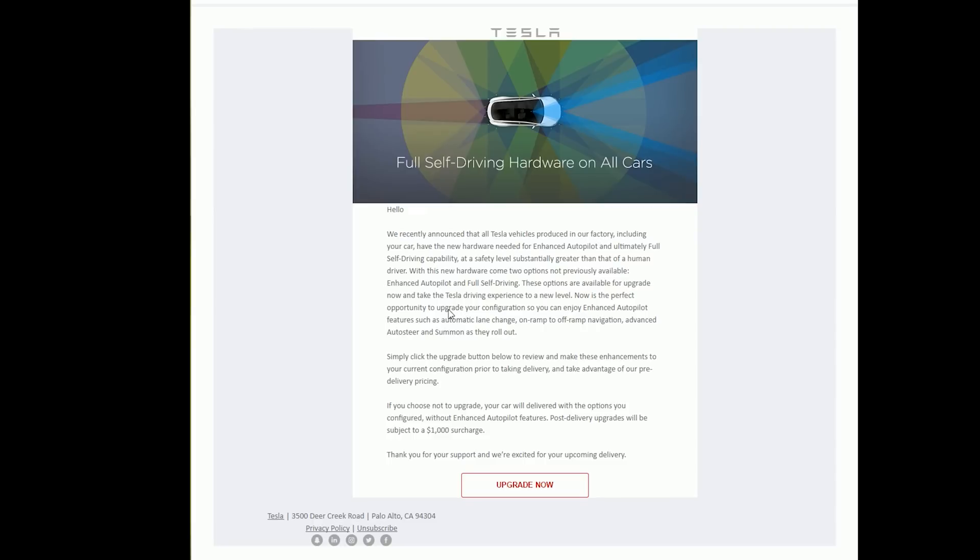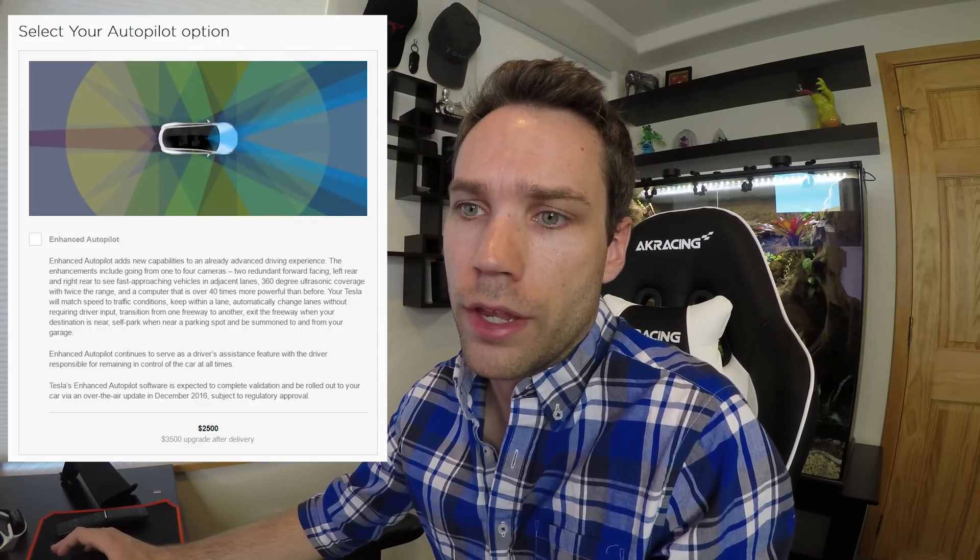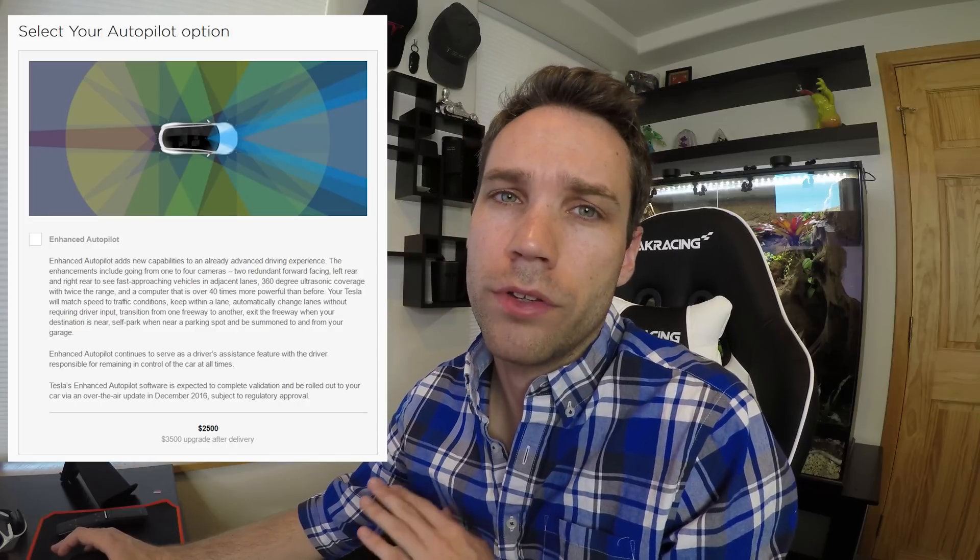Here is the email I received from Tesla. We'll click on 'Upgrade Now,' which opens a new window listing your name and reservation number — I'm going to blur mine out so people don't mess with my account. It will say 'Order Selection, please make a selection.' Enhanced Autopilot is going to be $2,500 more than Autopilot 1.0 if you had previously purchased your car.